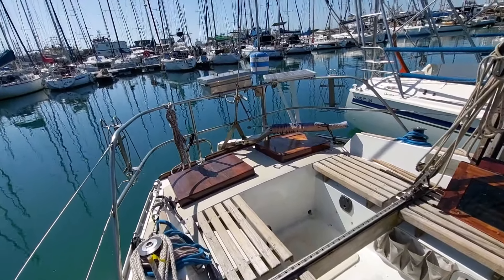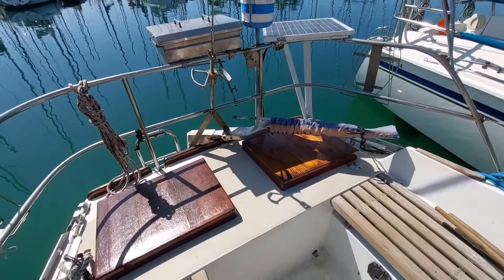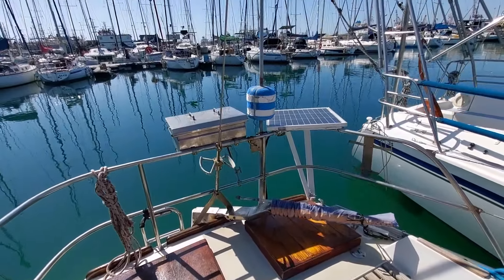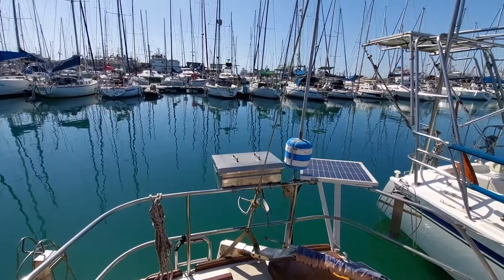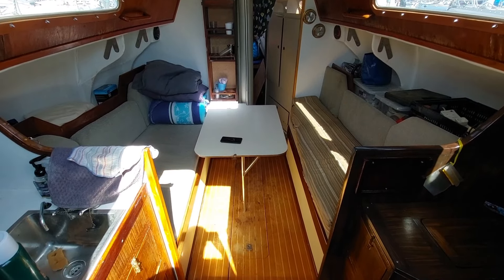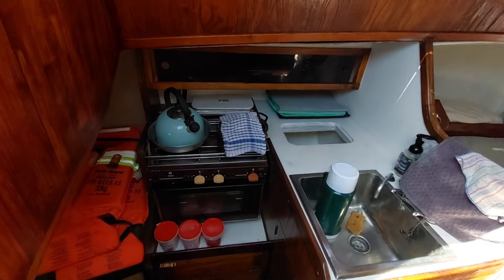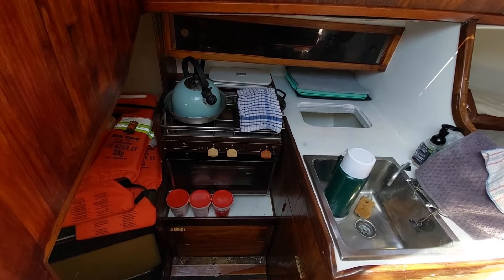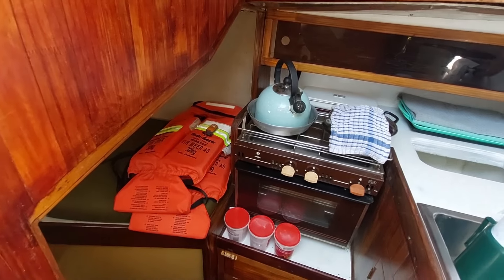Whether racing or cruising, the Mura remains a beloved choice among sailors, proving that great design can stand the test of time. One of the standout features of the Mura is its rounded hull, which not only contributes to its unique aesthetic but also provides more interior space.